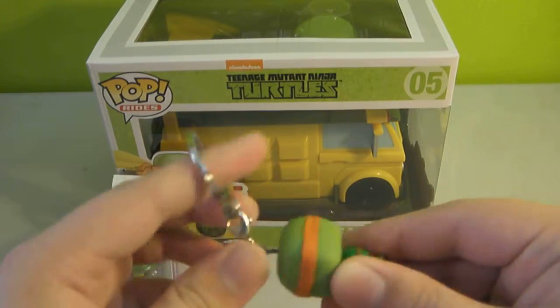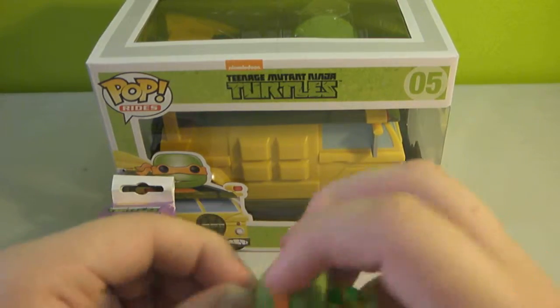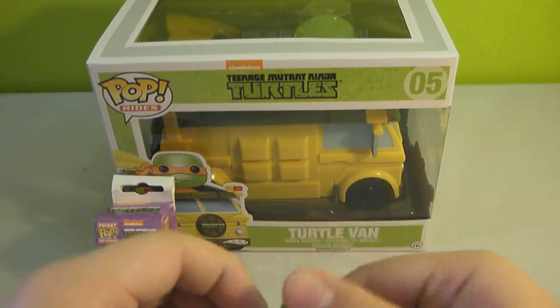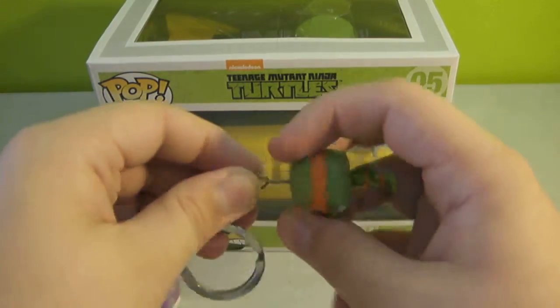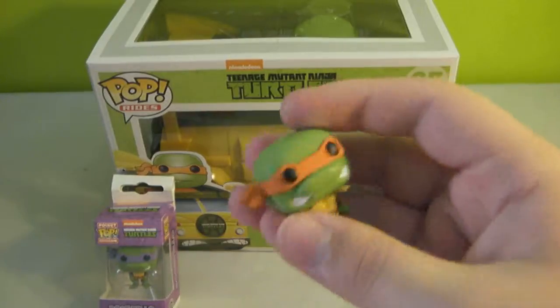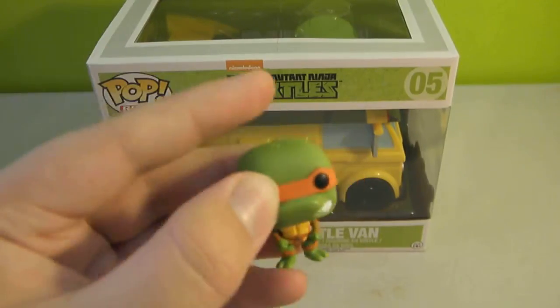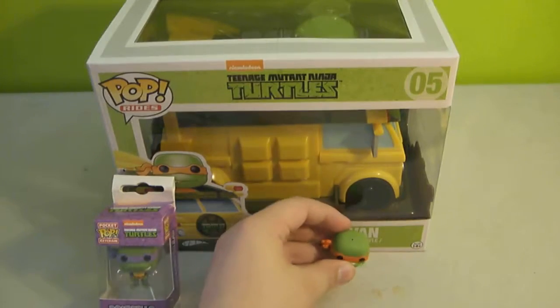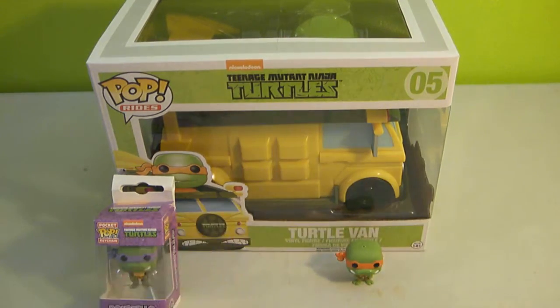If you don't want it to be a keychain and you want to display it, you can just unscrew the keychain part, which is what I like to do because I like to display my stuff. You just hold this thing and unscrew it. Even though it still has a hole in his head, he's still perfect for displaying. Let's see if he'll stand up — he will, he stands up.